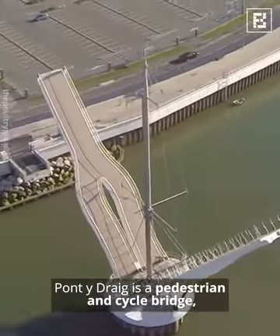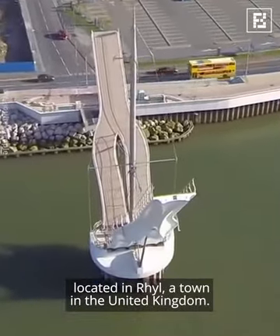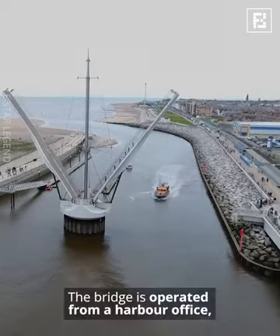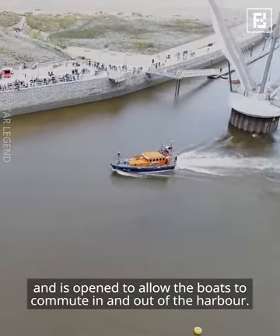Pont y Draig is a pedestrian and cycle bridge located in Rhyl, a town in the United Kingdom. The bridge is operated from a harbor office and is opened to allow boats to commute in and out of the harbor.